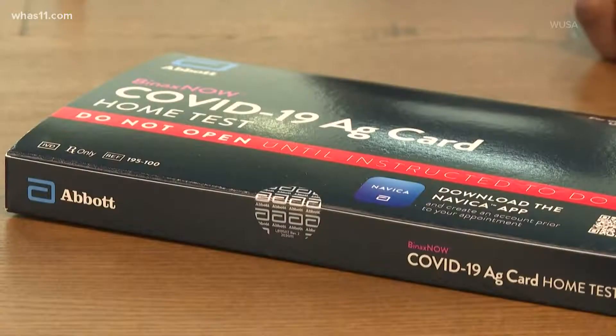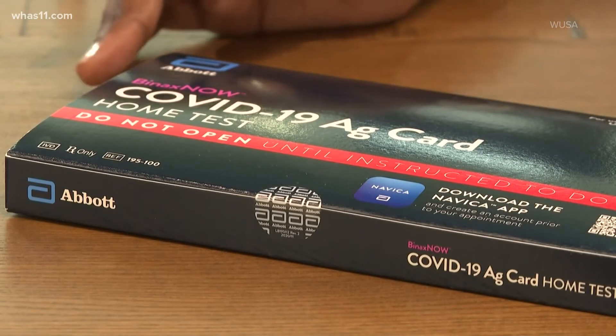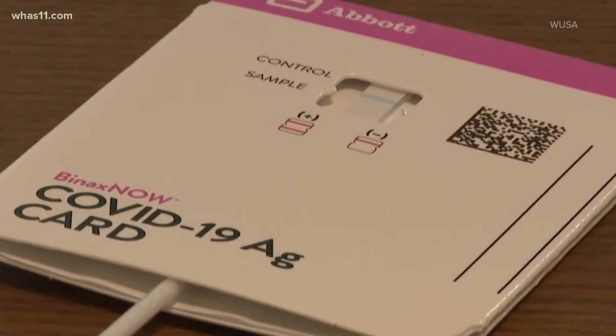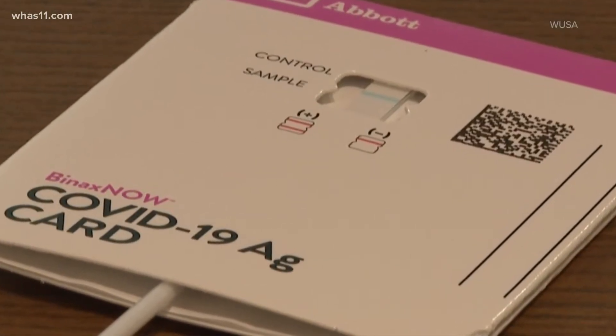When you do a rapid home test, the kit requires users to collect a sample and place it on a tray. Then you have to mix a liquid reagent with the sample to make a reaction, which generates a positive or negative result.